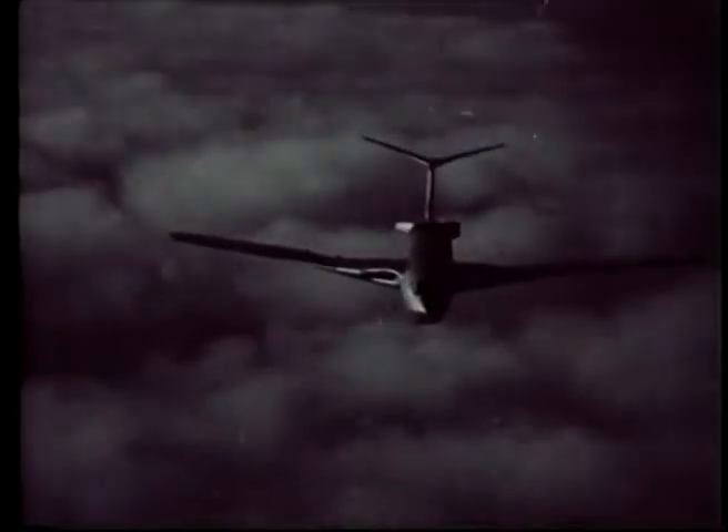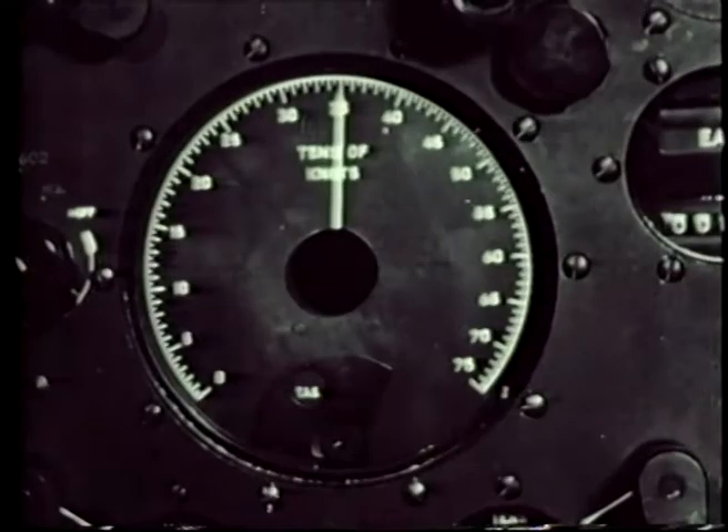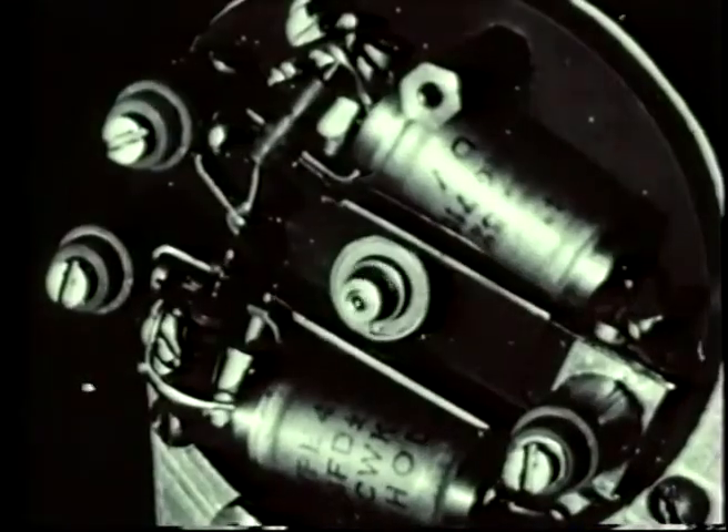It must be appreciated that as the aircraft is turned onto the correct track for a bombing run, heading, ground speed, drift and therefore trail and forward throw are all changing simultaneously. Air speed and height may also be changing. Without the automatic servo computer it would be humanly impossible to make these calculations at the speed necessary.